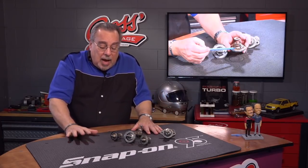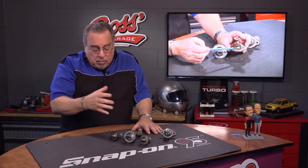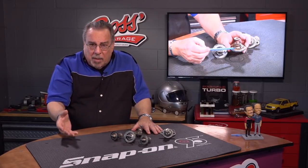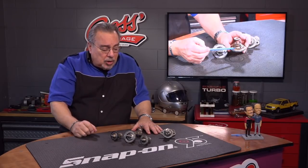Now, lots of folks think, "Thermostat? Nothing to it. I can do it myself." Yes you can, but you have to pay attention to detail.